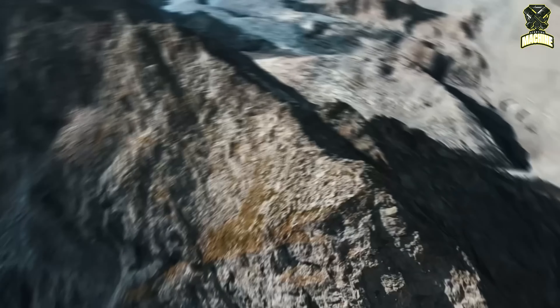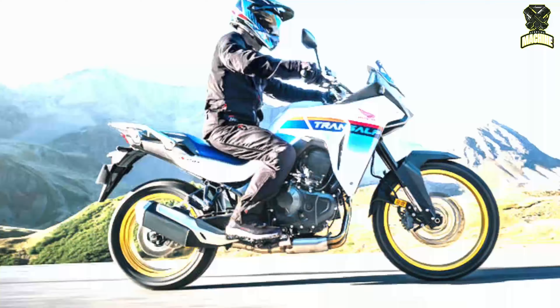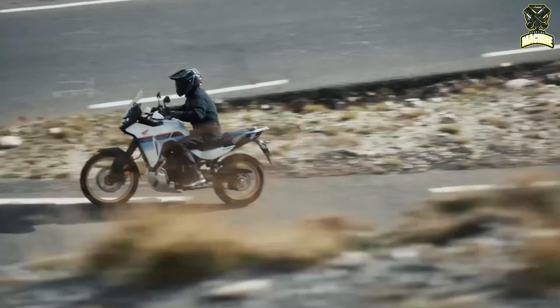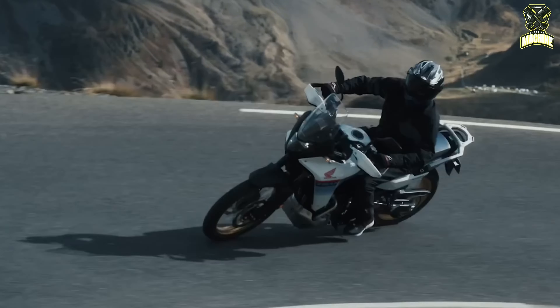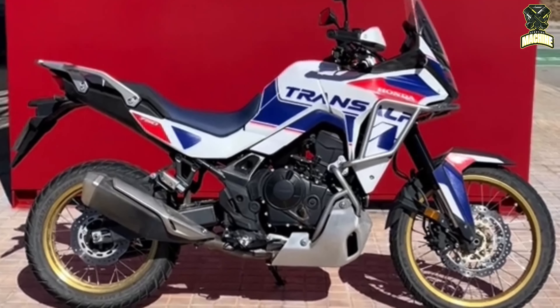Hello everyone. Since its market launch in 2023, the Honda XL750 has become one of the most successful models of the Japanese manufacturer on the international scene. In Europe, this middle-class enduro has also established itself in the top 10 of new registration statistics. So it's time for the first special model — and now it has appeared.